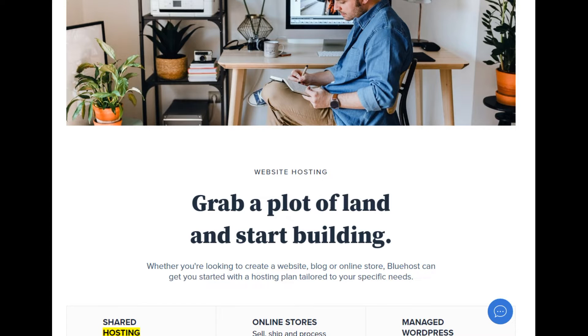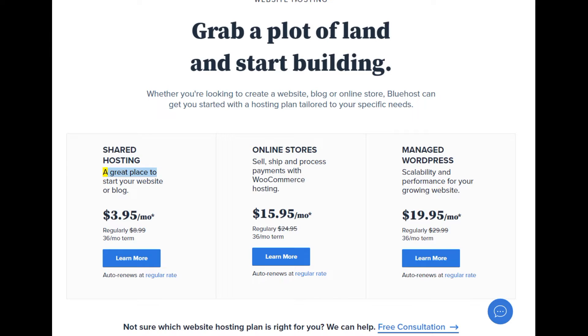Shared hosting — a great place to start your website or blog. $3.95/mo (regularly $8.99, 36-month term). Auto renews at regular rate. Online stores: sell, ship, and process payments with WooCommerce hosting. $15.95/mo (regularly $8.99, 36-month term). Auto renews at regular rate.